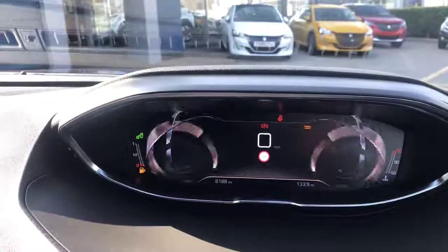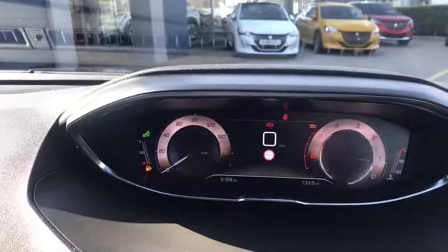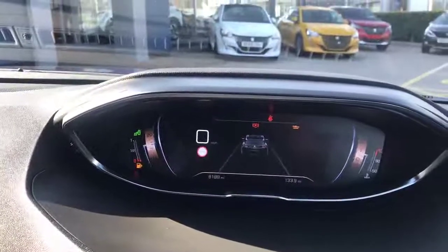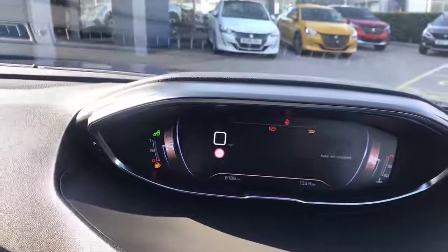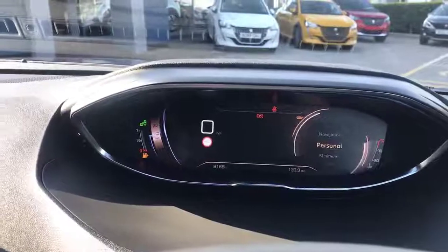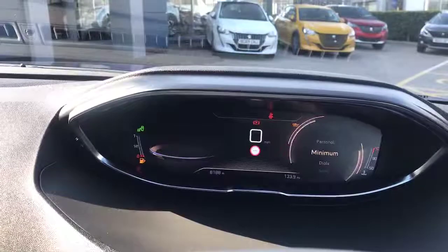Moving along to the dials where you can see the speed and revs. Moving down, you've got the driving display which shows where your car is in the lane — which is very good for motorway driving. Moving down to navigation, you can have navigation on the i-Cockpit here, or also on the other screen — completely up to you. We've also got the personal one which you can customize yourself.